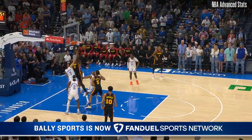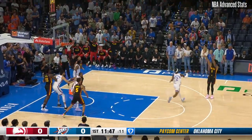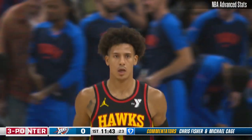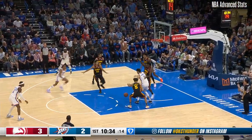And immediately, Tyson Daniels, one of the new members of Atlanta, kicks it out to Jalen Johnson. He's got a good look at a three, and Johnson able to can it from deep. Just so much length, so much disruption, so much activity.